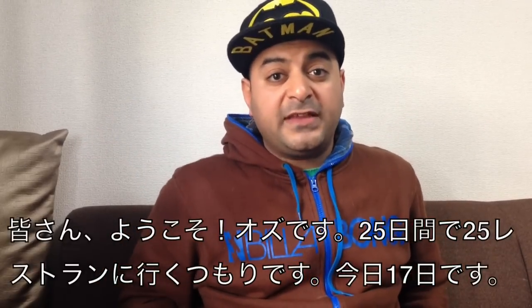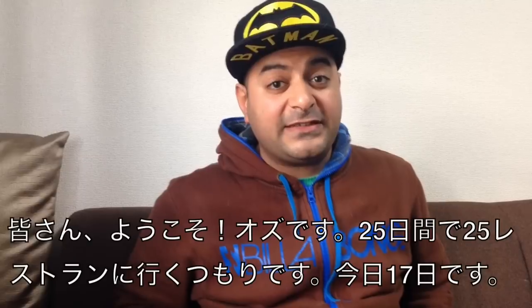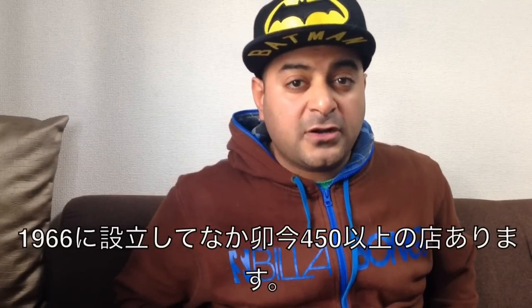Yokoso Peeps, it's Oz and welcome to 25 Days 25 Restaurants. Today is day 17, and I'm taking you to a restaurant called Naka'u.